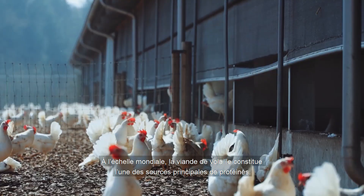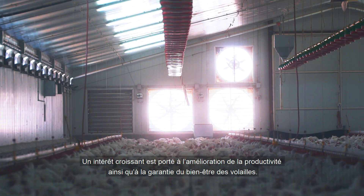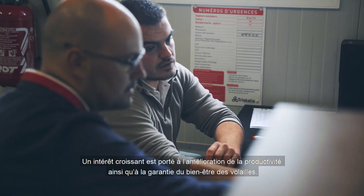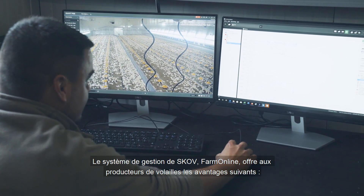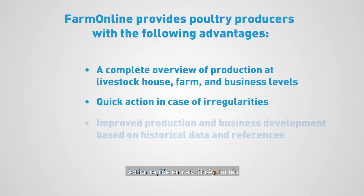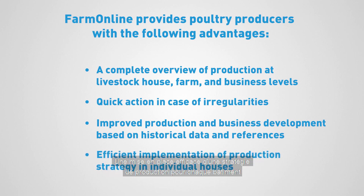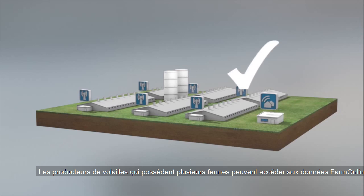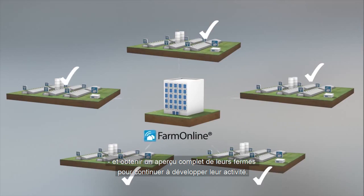From a global perspective, poultry meat is one of the primary sources of protein, and there is an increasing focus on optimising productivity and ensuring the wellbeing of the poultry. SCOV's management system, FarmOnline, provides poultry producers with the following advantages: a complete overview of production at livestock house, farm and business levels; quick action in case of irregularities; improved production and business development based on historical data and references; and efficient implementation of production strategy in individual houses. Poultry producers who own several farms can access FarmOnline data to get a complete overview of their farms, and thus enable further development of their business.